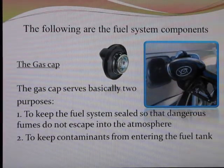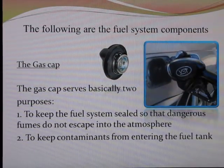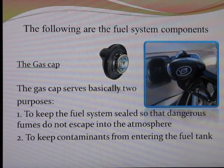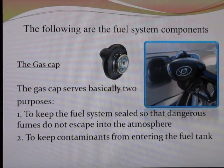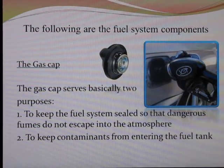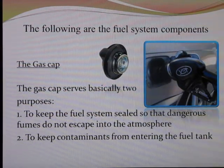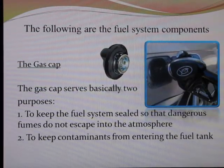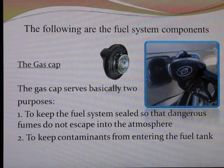First up is the fuel cap. The fuel cap has basically three jobs: to keep the fuel system sealed, to maintain pressure in the fuel system for proper operation, and to keep dangerous fumes from escaping into the atmosphere. It also keeps contaminants from entering into the gas tank and clogging the fuel injectors.